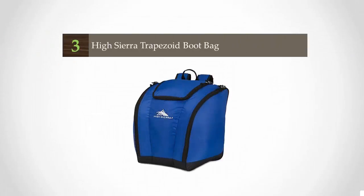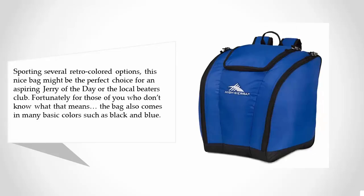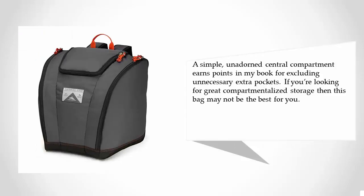Starting at number three, sporting several retro colored options, this nice bag might be the perfect choice for an aspiring Jerry of the Day or the local beaters club. For those who don't know what that means, the bag also comes in many basic colors such as black and blue. A simple, unadorned central compartment earns points for excluding unnecessary extra pockets. If you're looking for great compartmentalized storage, this bag may not be the best for you.